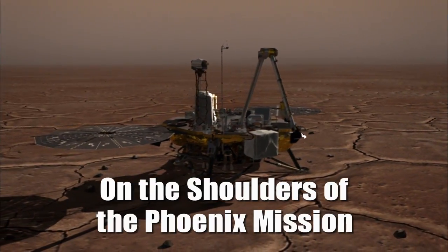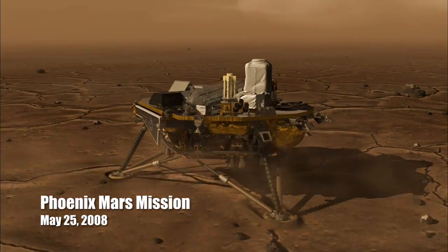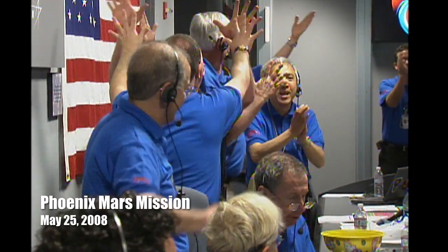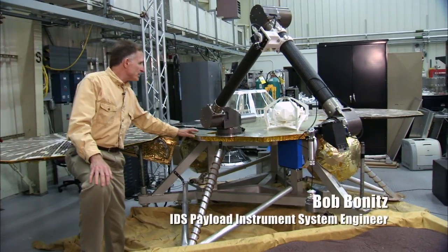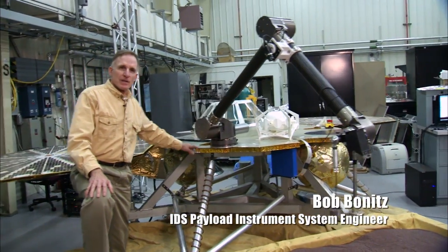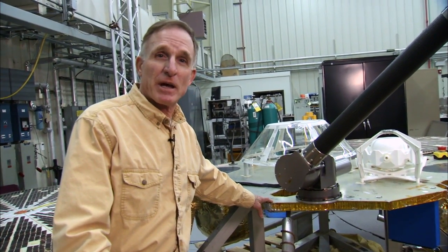The Lockheed Martin flight system — our role is to build the aeroshell, the cruise stage, and the lander. All three of those have extremely high heritage from Phoenix. Touchdown signal detected. Landing sequence initiated.